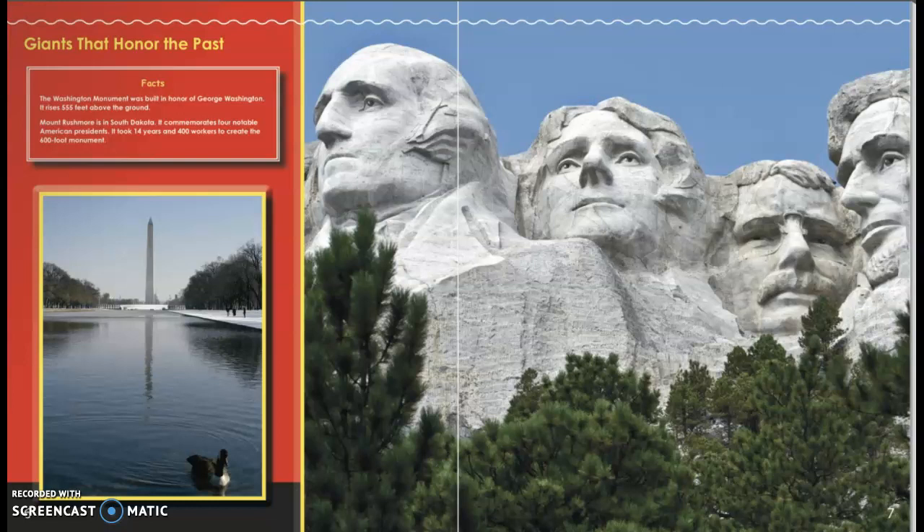Mount Rushmore in South Dakota commemorates four notable American presidents. It took 14 years and 400 workers to create the 600-foot monument.